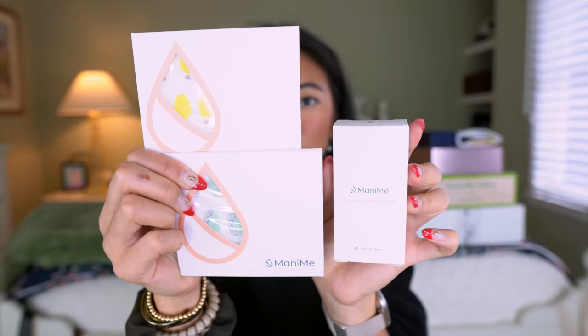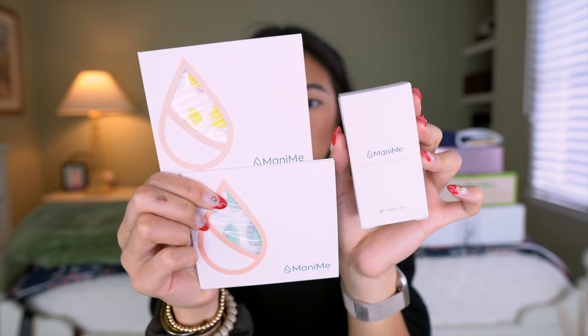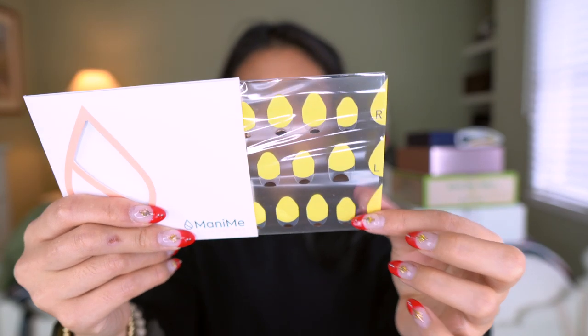I also got some things from a company called Mani Me — they're actually nail stickers. These are little stickers you apply onto your nails, supposed to be better for your nails and chemical free. I love the idea of just peel and stick because sometimes you don't have time to go to the salon. You stick them on and file them down to fit. And I love that you don't have to wait for them to dry.